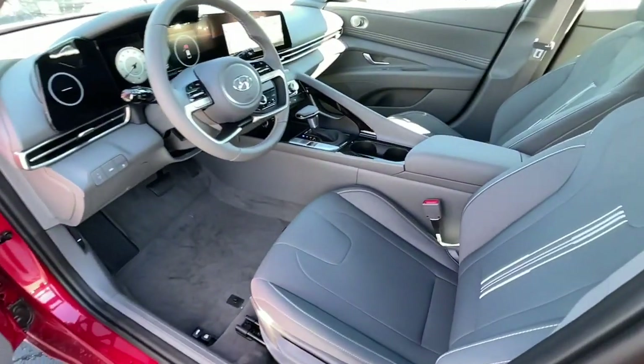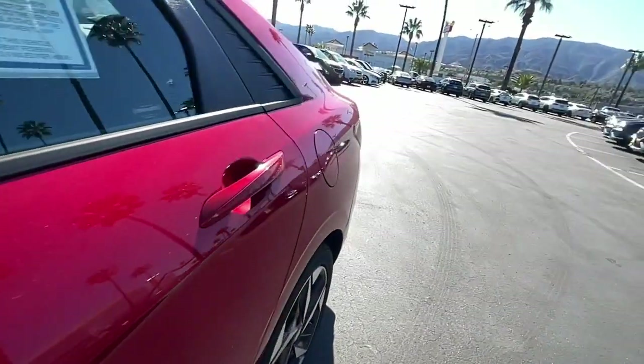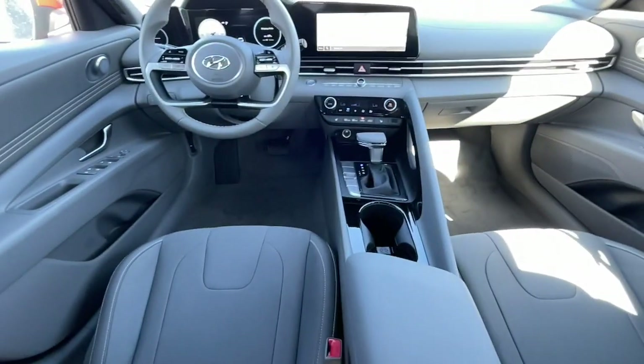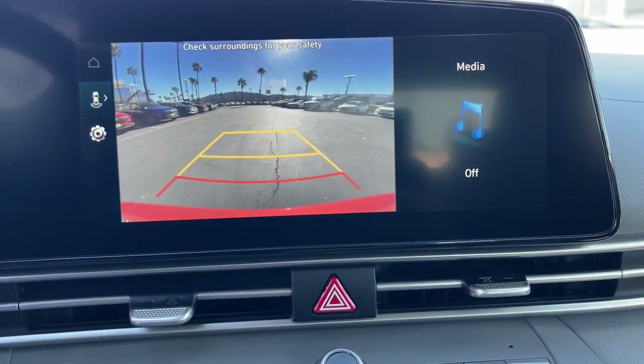Dual zone AC, leather wrapped steering wheel, heated front seats, traction control, and intermittent wipers. Be inspired to drive your best life in this smart and stylish Elantra. Come in for a fun and easy road test — our team will make it the best part of your day.